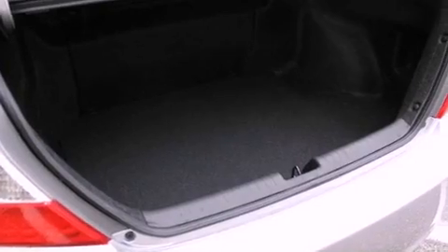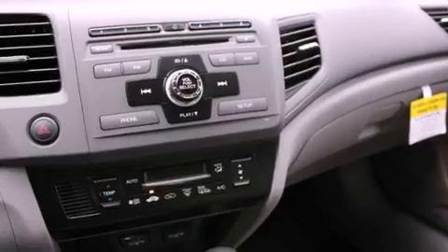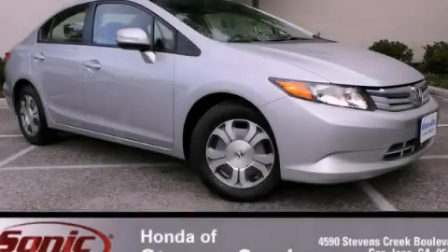With an EPA estimated rating of 44 miles per gallon on the highway, this vehicle helps leave money in your pocket where you want it. Contact us today to schedule your opportunity to see this automobile in person.